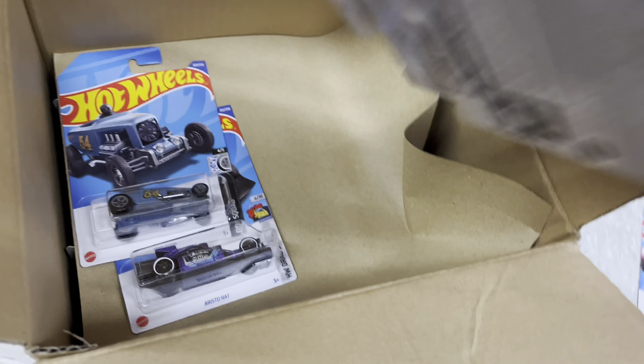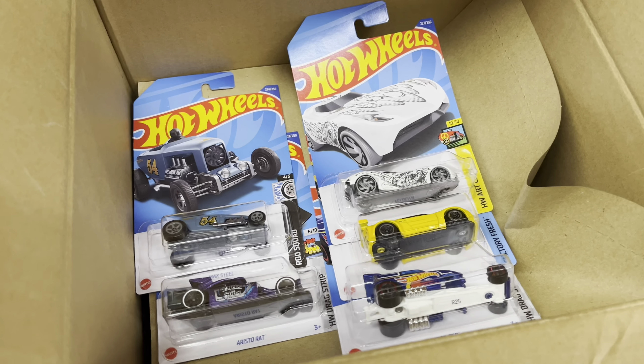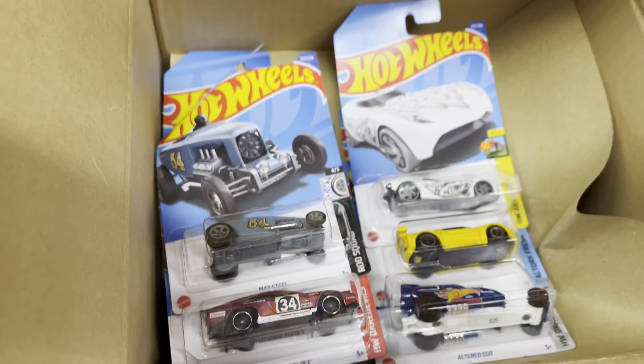Very excited to find another Subaru Treasure Hunt, especially straight out of a case — it's always the best. On to the next one.